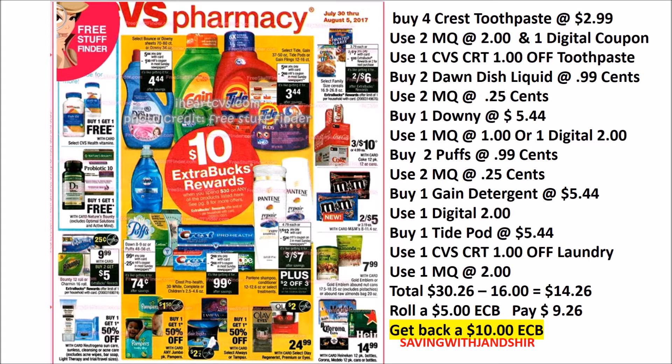You should have the $3 digital and $2 digital on the Gain and Tide products, but you'll have to do early activation. If you have the inserts, you can go ahead and do it on Sunday, friends. Okay, so just continue to mix and match on those.